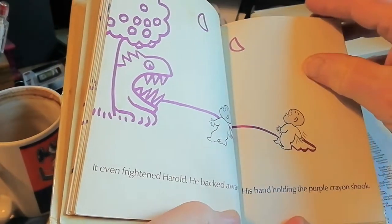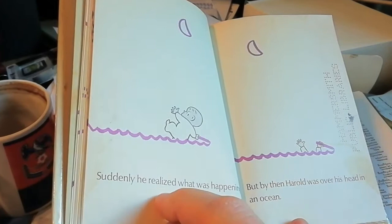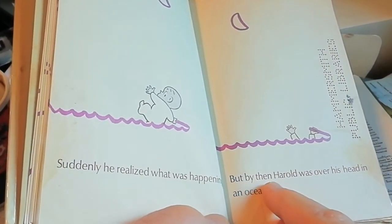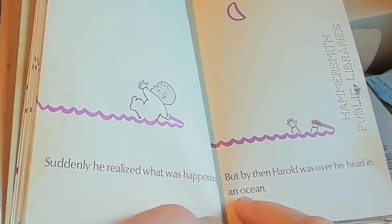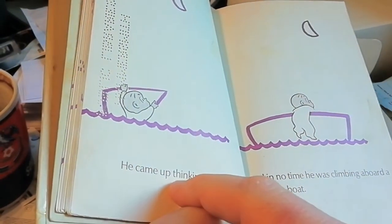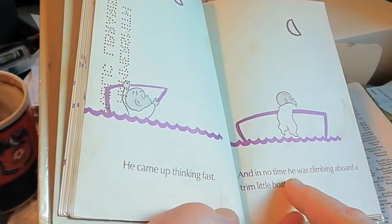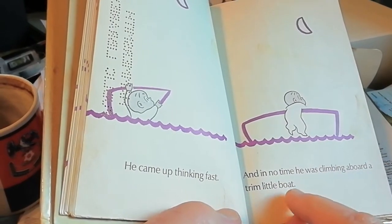Can you see what's happening? Suddenly he realised what was happening. But by then Harold was over his head in an ocean.